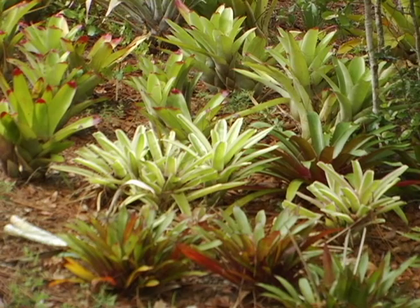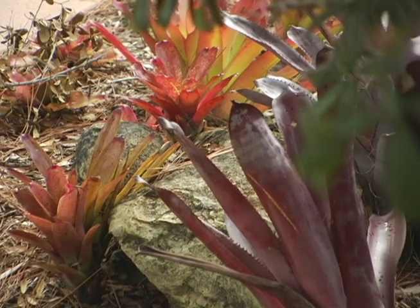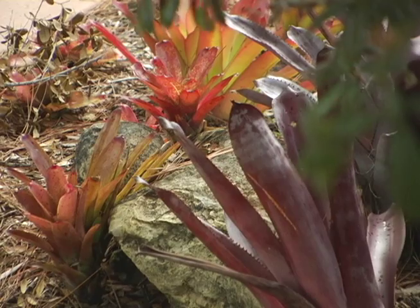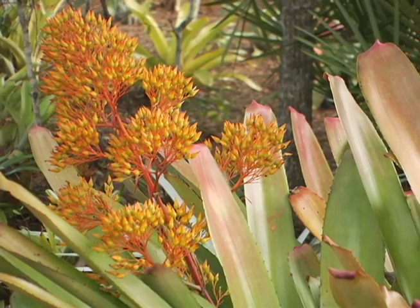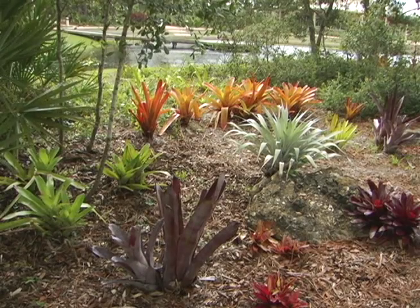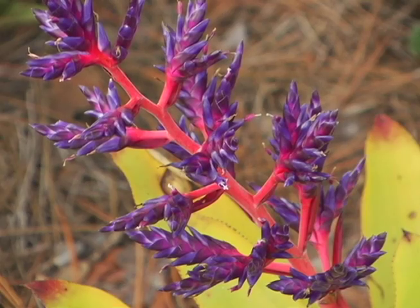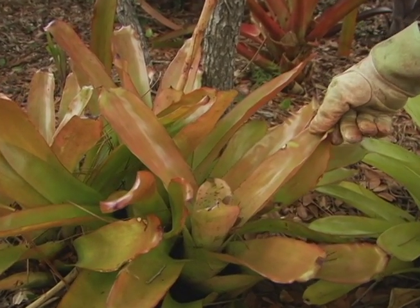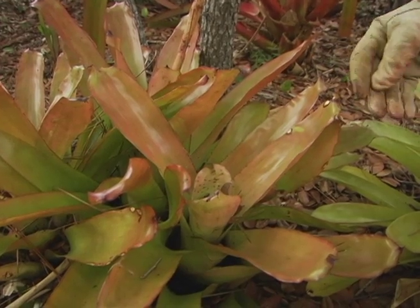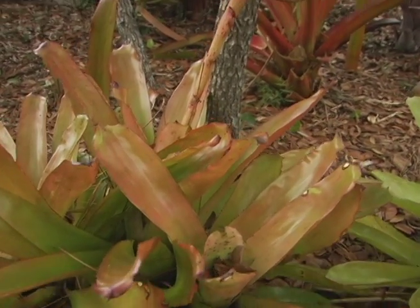They have become more widely used as ornamental plants in the last 100 years. They are easy to grow, require little care, and reward the grower with brilliant long-lasting blooms. These plants here we planted under some trees because they need a little more shade, as these leaves are a bit more tender.